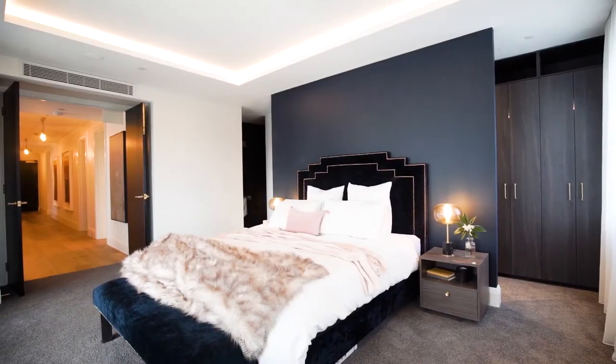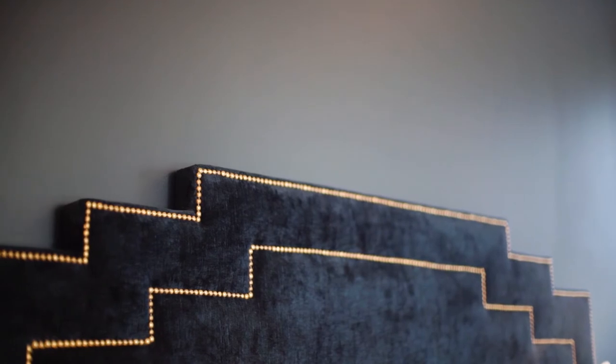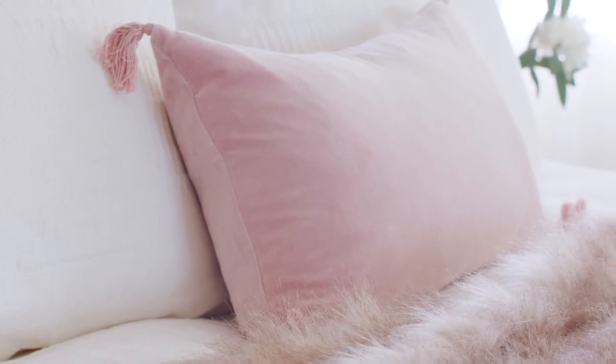I think this room won because of the quality of our build and the standard that Hayden's been showing consistently throughout our build, combined with my paired-back art deco styling incorporating a modern take on it. I definitely think that was a winning combination.